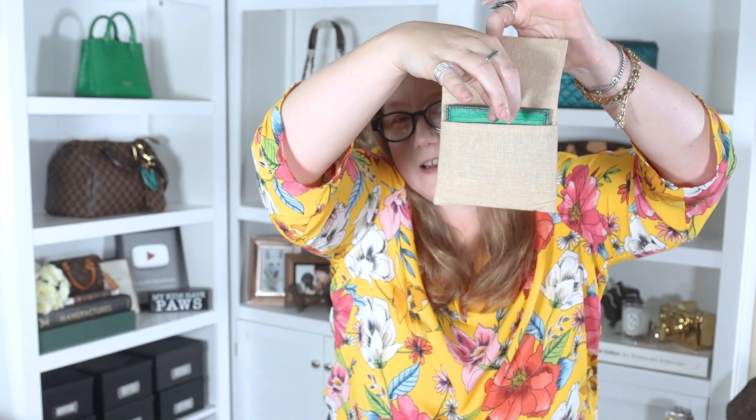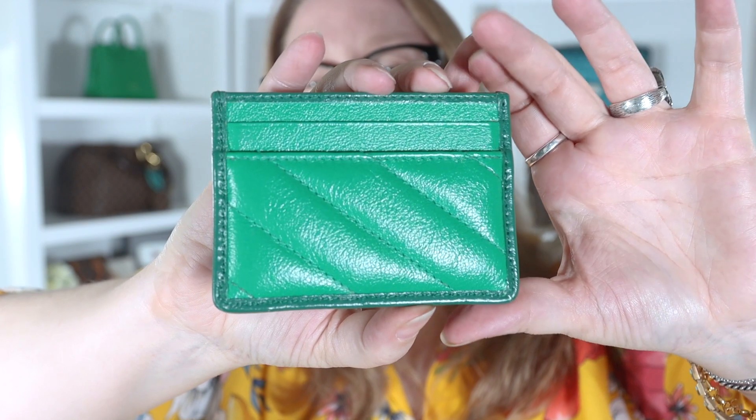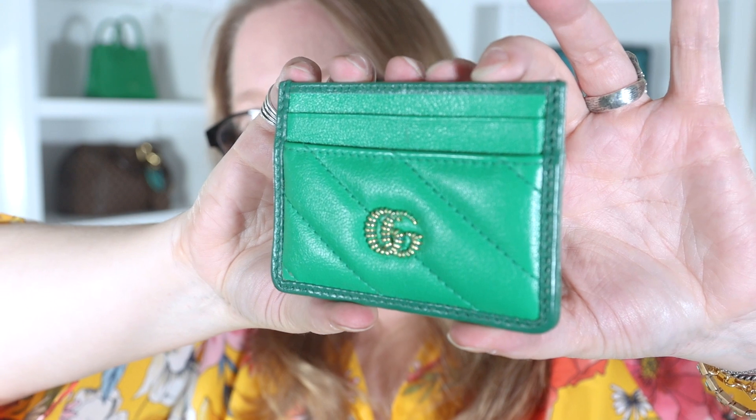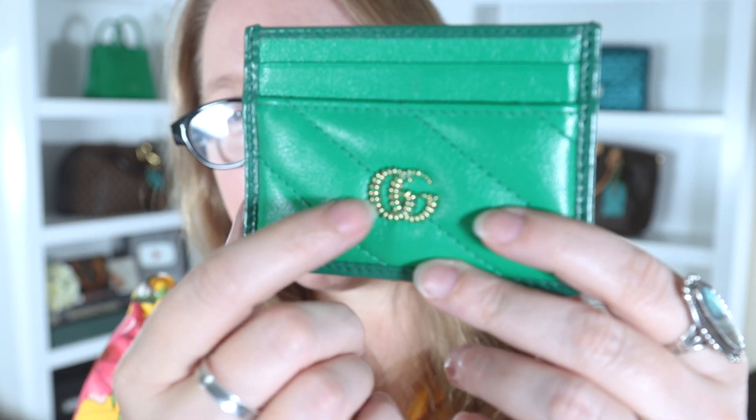I'm going to reach in and pull out — wow, this deserves a close-up. Look at this: the Gucci Marmont card holder in green, in the diagonal quilted stripes. Is this not something I absolutely had to have in my collection? How I resisted buying this brand new I will never know. Well, it was because there were other things more important to me at the time. I paid just about retail for this — slightly over — but that's okay because once it was discontinued it was impossible to find.